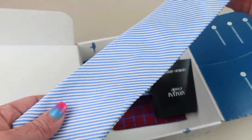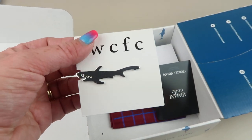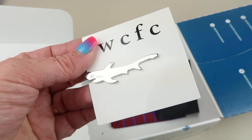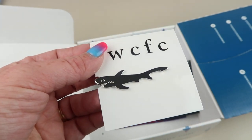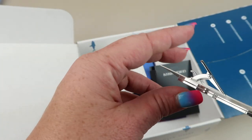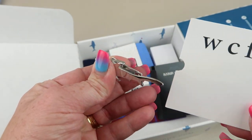Next up from WCFC we have a tie clip, and it's a shark — which is appropriate since he is a shark on Shark Tank. It's made of 100% copper. It says to clip your tie bar between the third and fourth buttons of your dress shirt. I think it's pretty cool — my son might take it and clip it in his room somewhere because he likes sharks a lot.